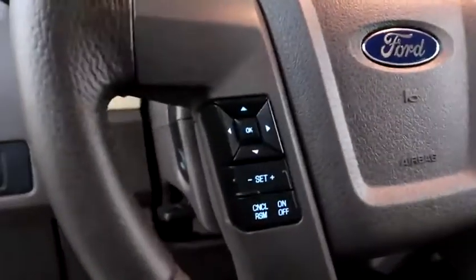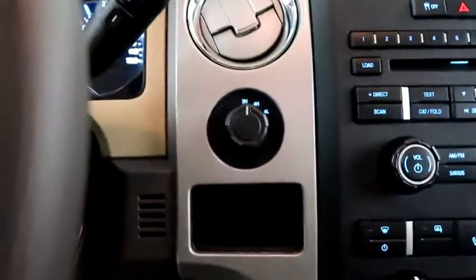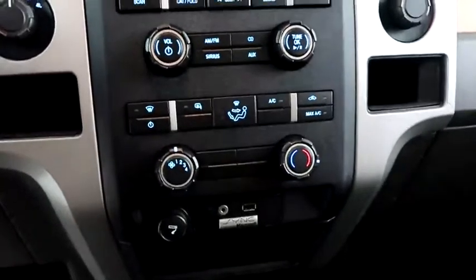Inside, cruise, audio, and Bluetooth controls. Four wheel drive, full stereo that includes a CD player, and climate control.